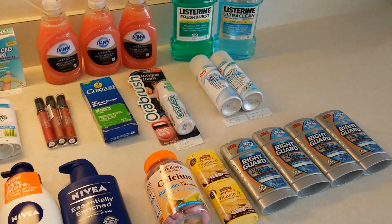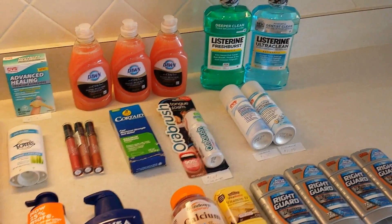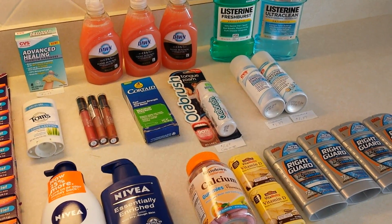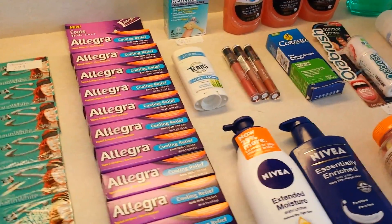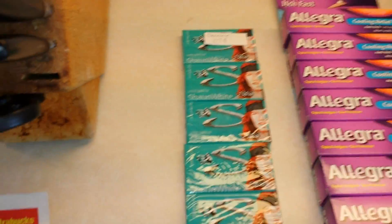Not a bad deal overall. I picked up a few things I would say are maybe totally non-essentials, but I wanted to give them a try because they were a good price on clearance. I was looking for some different items this time, so let's get into it.